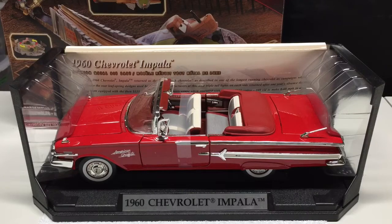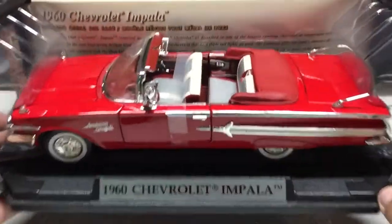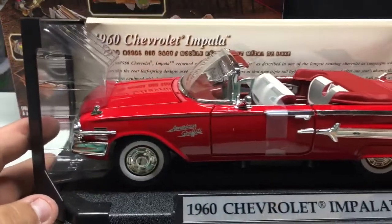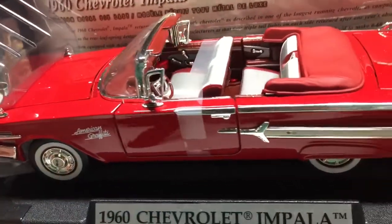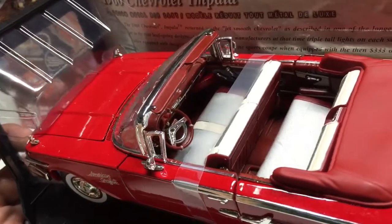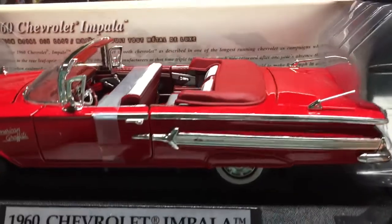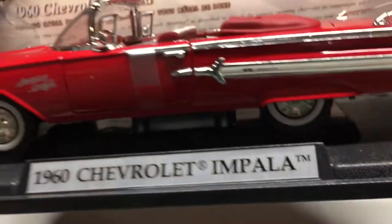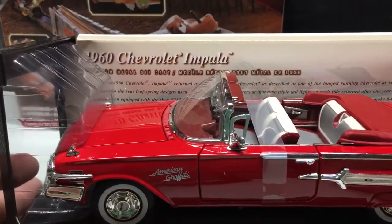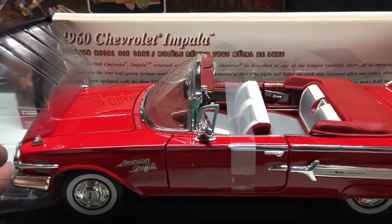This is also a 1:18 scale — 1960 Chevrolet Impala from American Graffiti, made by MotorMax. These are very nicely detailed as well, featuring rubber tires. You can see the American Graffiti logo on the side, opening hood, heavily detailed interior from the dash to the seats, opening doors, trunk, and the Impala trim on the side. Just an overall amazing casting — plastic on the bottom. It gives you all the detail of the car on the back paperwork.